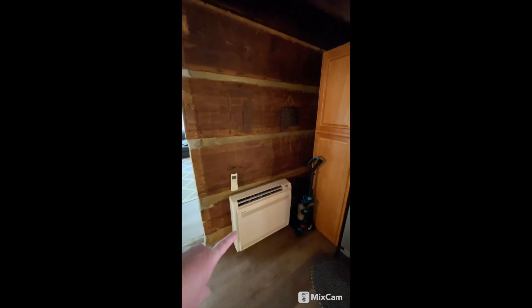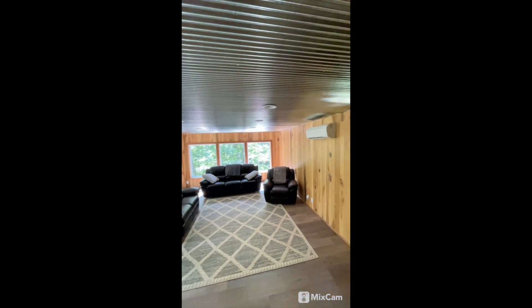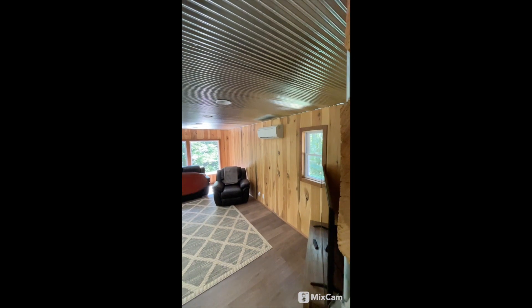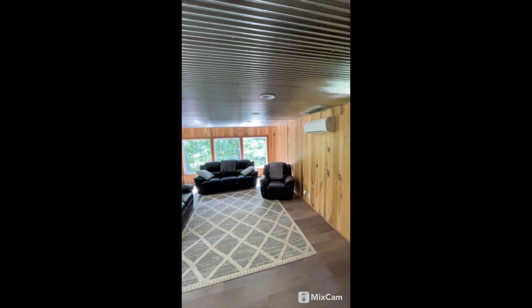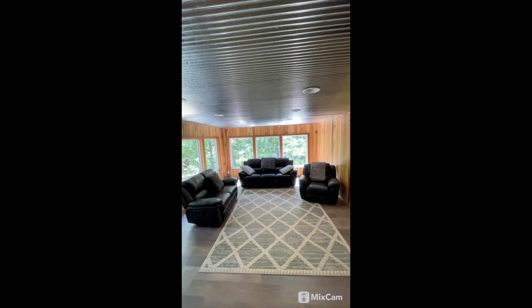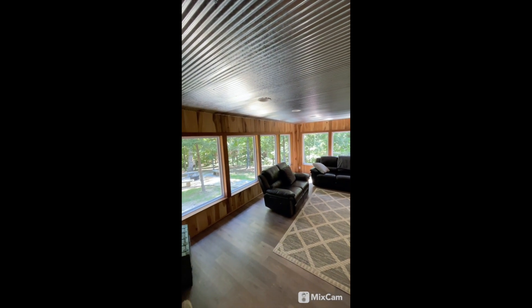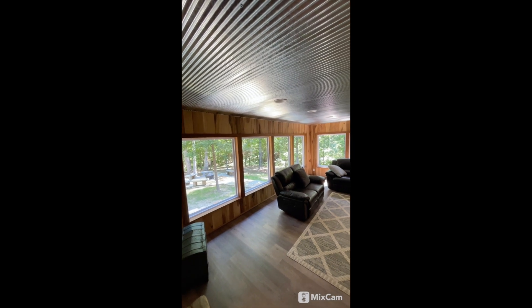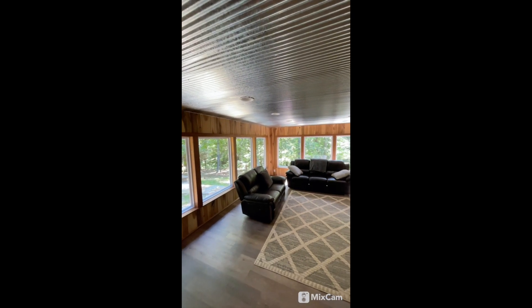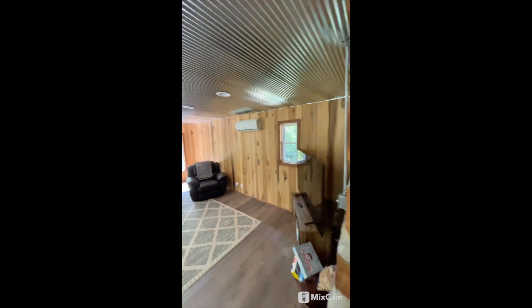This is basically a mini split unit which will do both heat and air — very efficient. There's an indoor mini split and TV. And then this is kind of a four-season wildlife viewing room. They've got it set up more as a TV room, but I think I'd be flipping those couches around to look outside if this were my property. It's set up for an Airbnb, so that makes sense.